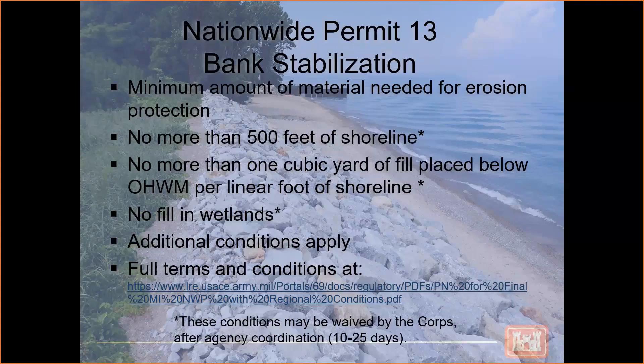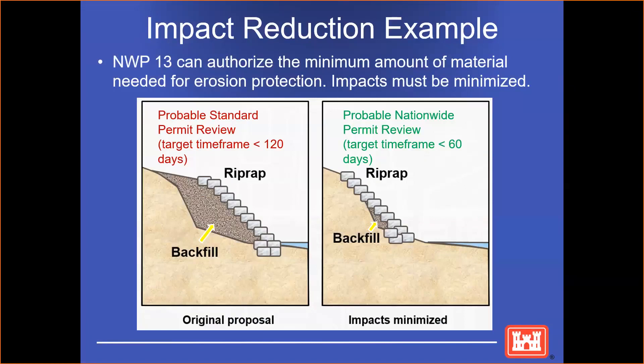The conditions that are asterisked, such as the 500 feet of shoreline, can be waived by the Corps after agency coordination, but that will take an extra 10 to 25 days.